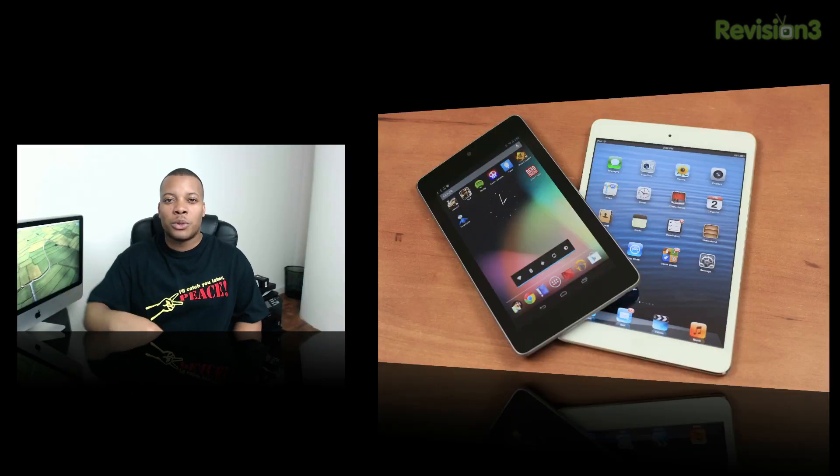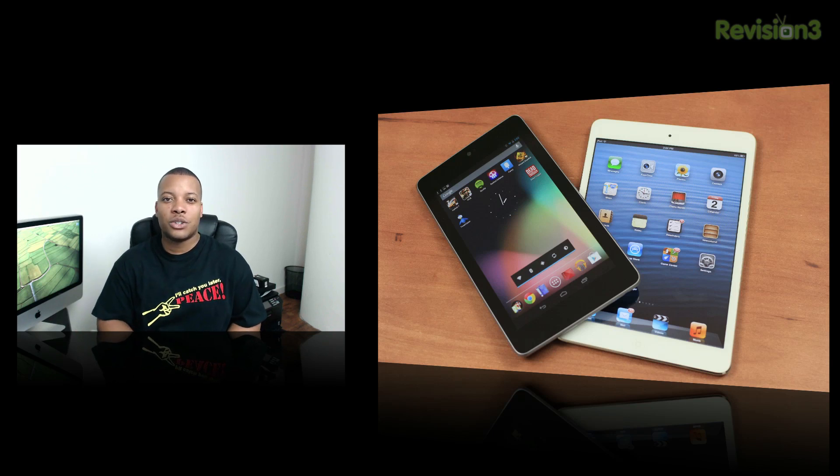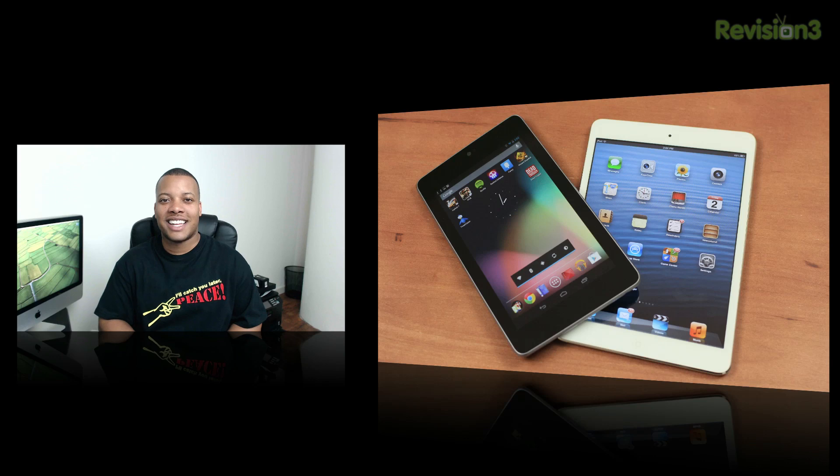Leave a comment down below with what you think about this quick little benchmark comparison between these two top mini tablets. Thanks for watching guys, and I will catch you later. Peace.